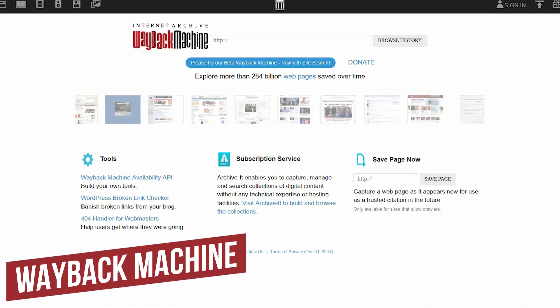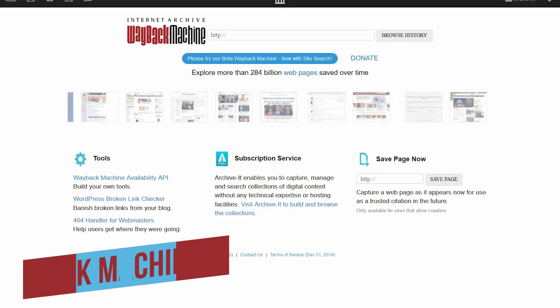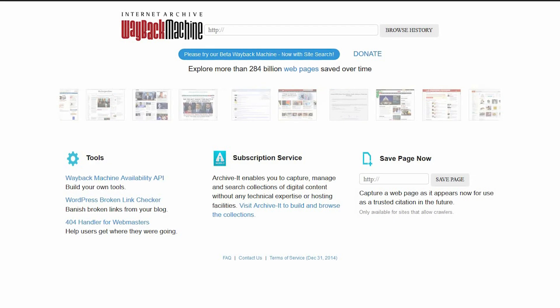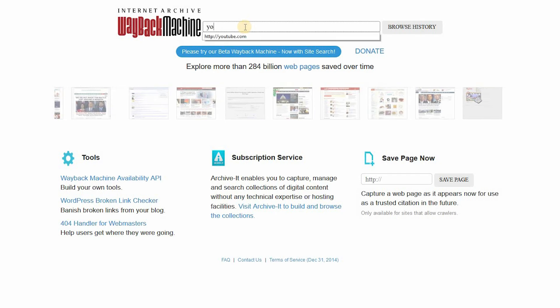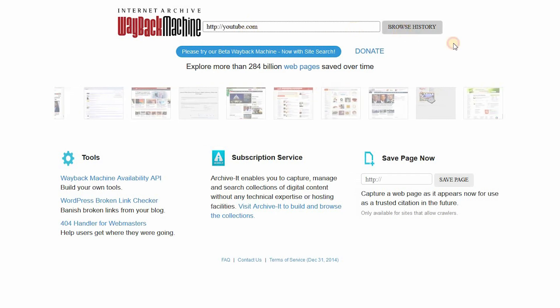Number 4, Wayback Machine. From the good folks over at the Internet Archive, the Wayback Machine takes snapshots of websites so you can see how those sites have evolved over time. In the search bar, put in the name of a website — I'll put in YouTube.com — then click on Browse History.